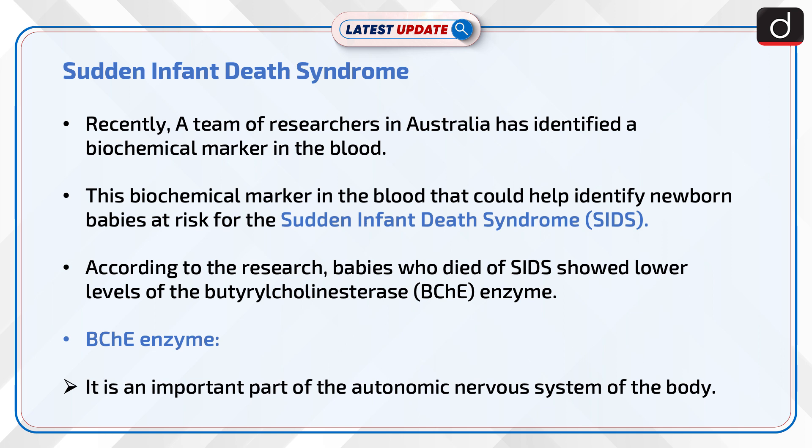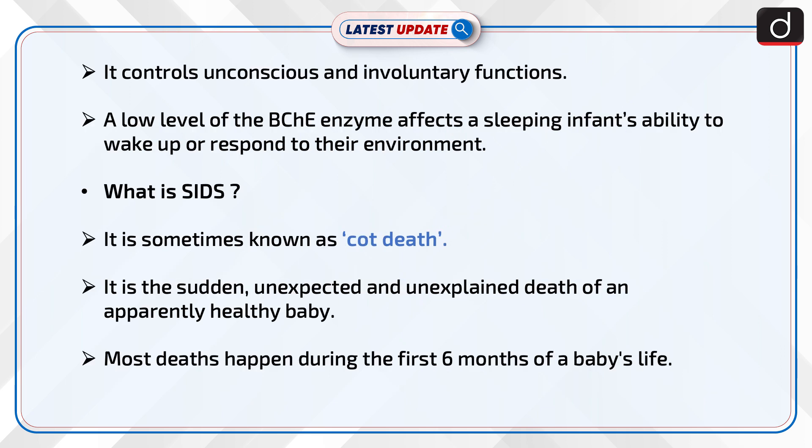The BChE enzyme is an important part of the autonomic nervous system. It controls unconscious and involuntary functions. A low level of the BChE enzyme affects a sleeping infant's ability to wake up or respond to their environment.